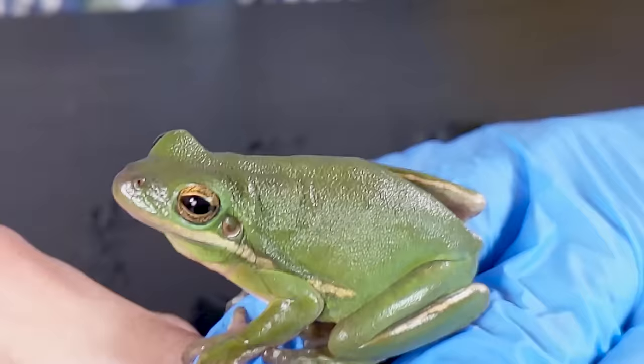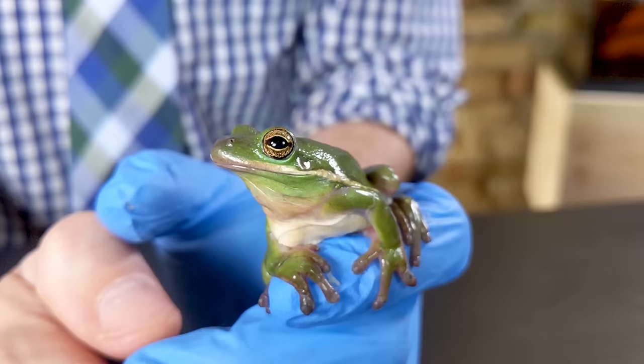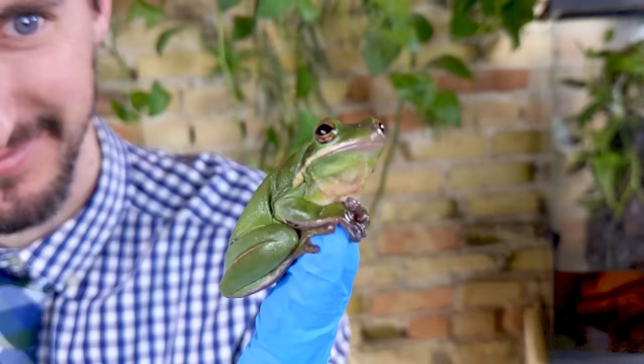Previously, we covered the Australian green tree frog, also known as the dumpy frog or White's tree frog. This is not one of those. This is an American green tree frog, which is not even very closely related to the White's tree frog. For one thing, this is a much smaller frog, coming from a very different part of the world, but they're excellent and I love them.